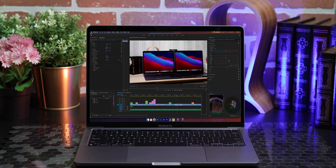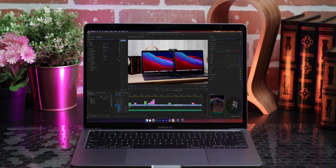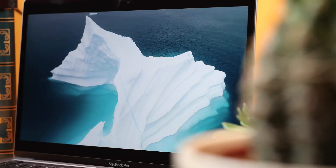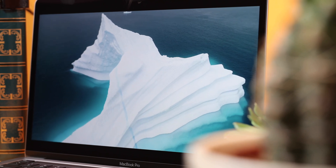The Pro supports the entire P3 color gamut. Although the 2560x1600 resolution is impressive, it does fall behind both HP and Dell. They both offer higher-resolution screens on their 13-inch laptops, which is disappointing.